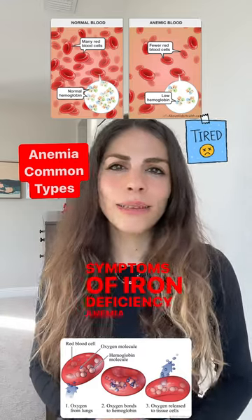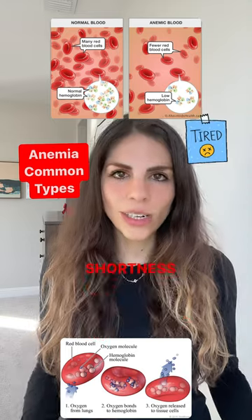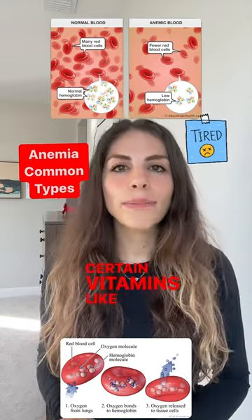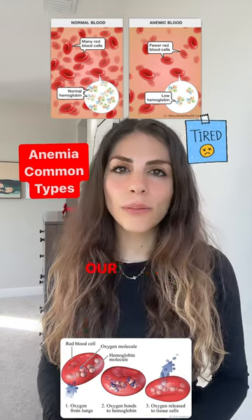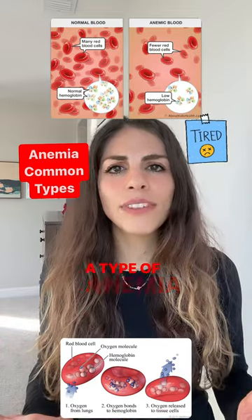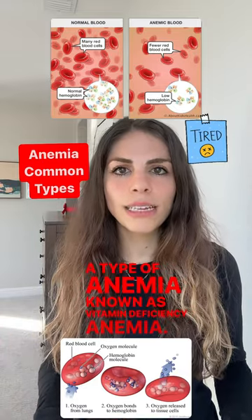Symptoms of iron deficiency anemia are fatigue, weakness, and shortness of breath. Next, vitamin deficiency anemia. Certain vitamins like B12 and folate are very important for our body to produce red blood cells. When our body doesn't have enough, it can result in a type of anemia known as vitamin deficiency anemia.